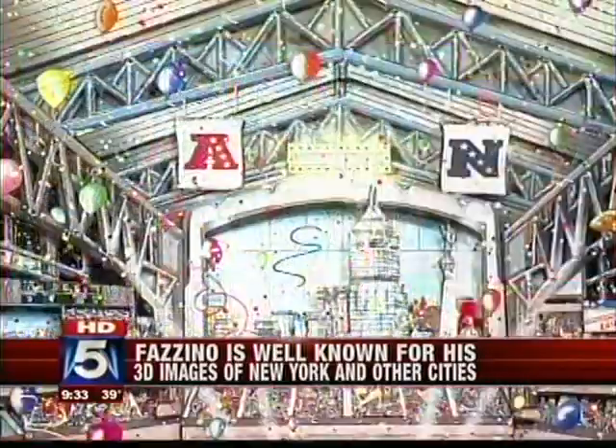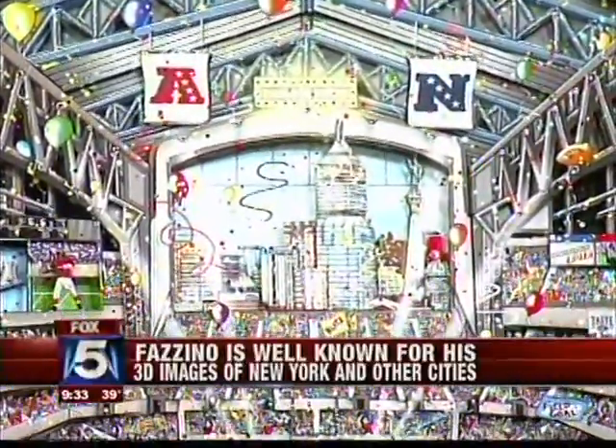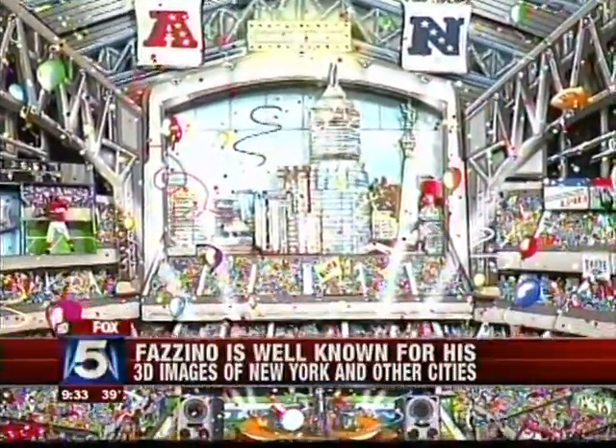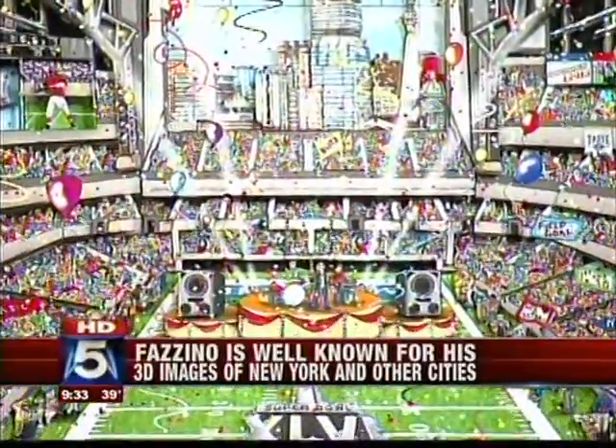The 3D pieces take sometimes weeks to create in his studios in New York. Every piece is actually cut out by hand with an exacto knife, layered piece by piece with silicone glue. He uses some origami folding, and then it's embellished with Swarovski crystals.